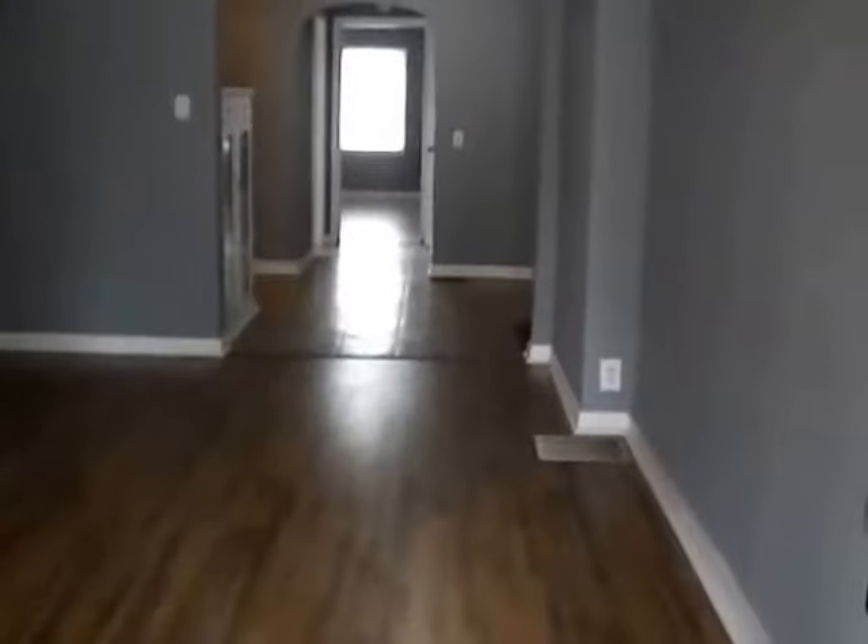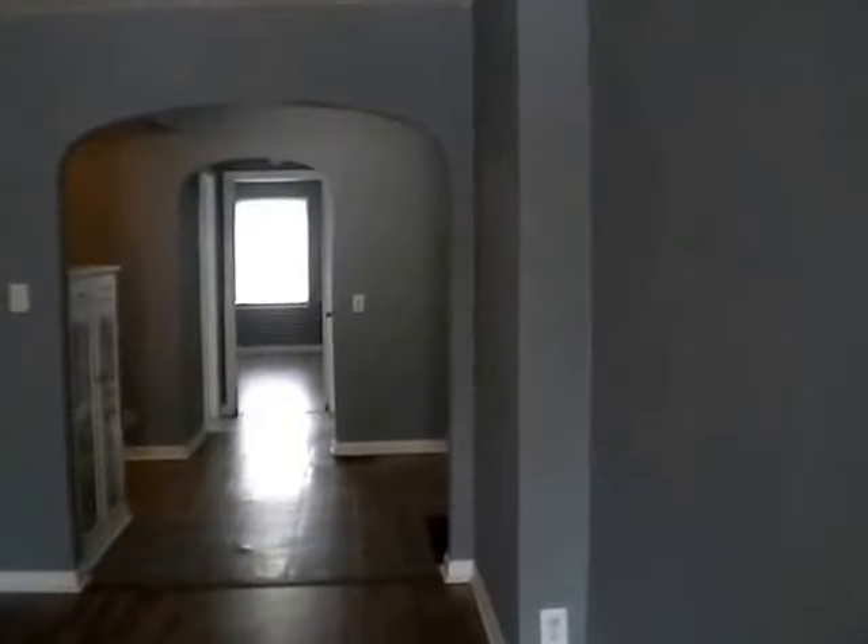Let's get inside and take a look around. You can see our front room here — we do have our laminate flooring, a nice big window in the front, a really good-sized living room, very open in the way that it meets into our dining and kitchen area.